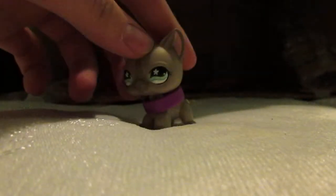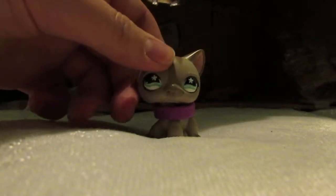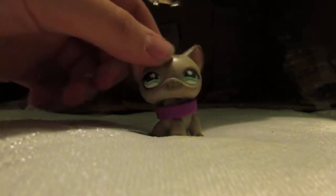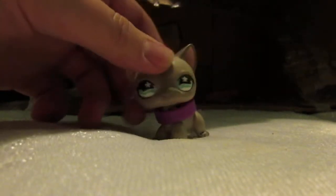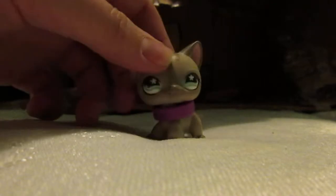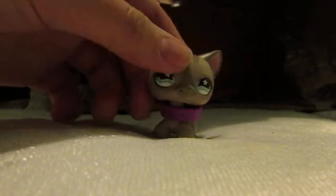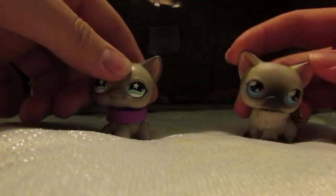Hey guys, this is Blumen here and today I'm actually here with a special guest. You guys have heard her being mentioned in plenty of videos. If you know me in Hangouts, she's been mentioned a lot in video calls. But here she is — her name is Misty.